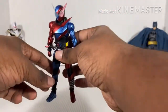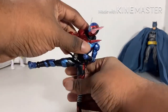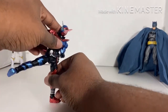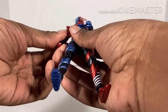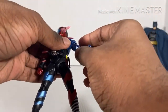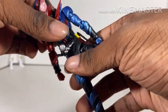Articulation — does he pose well? Let's try, shall we? I need a table or something to pose him on. But I guess he can pose pretty well. With his hands — his hands work pretty well. He bends back and forth a little bit.